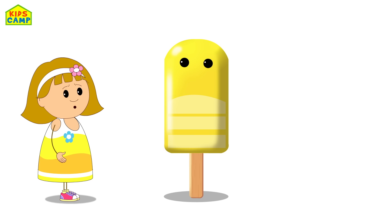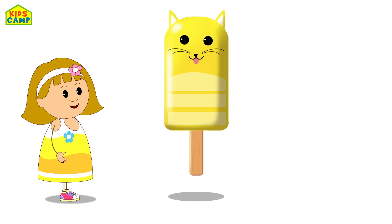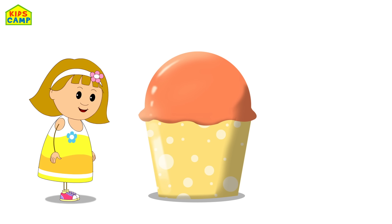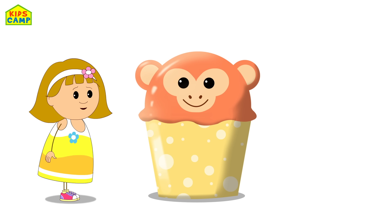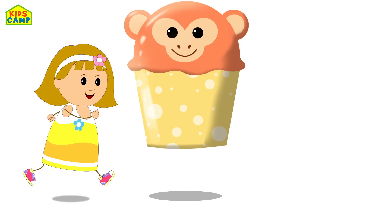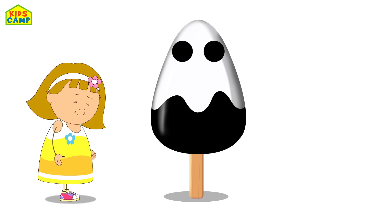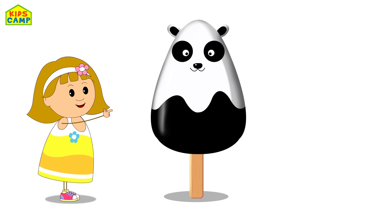Whose eyes are these? What animal's face is this? It's a cat's face! Yay! What do we have here? Whose ears are these? What animal's face is this? It's a monkey! Now whose eyes are these? I wonder which animal this is. Yay! It's a panda! Yay!